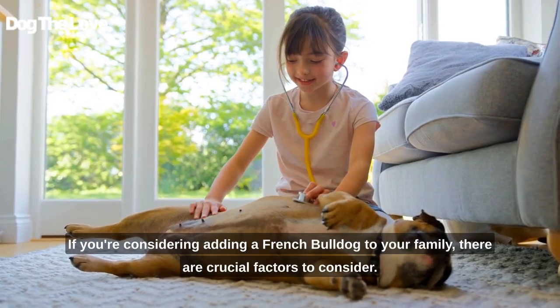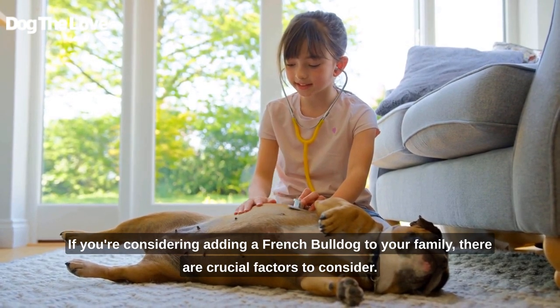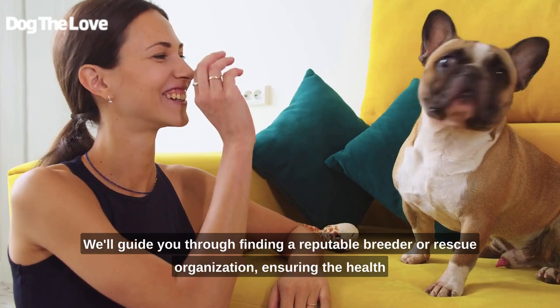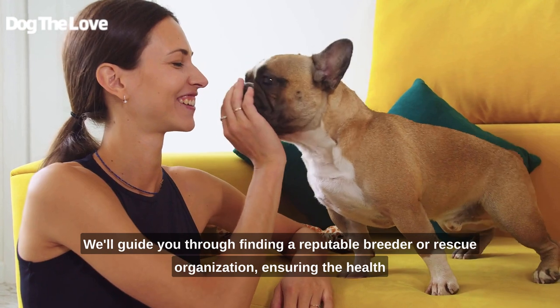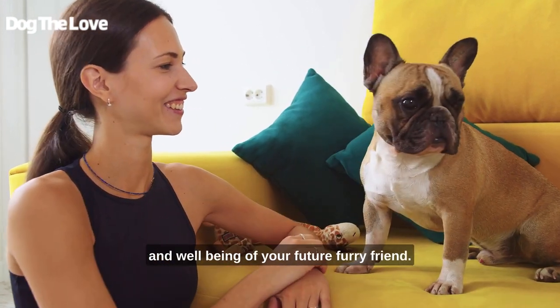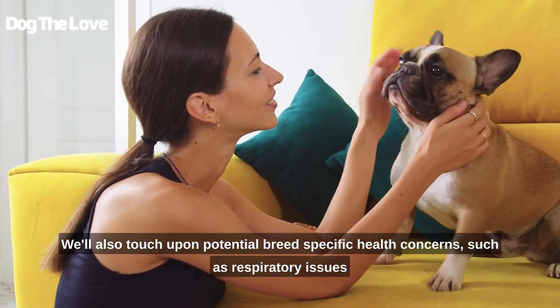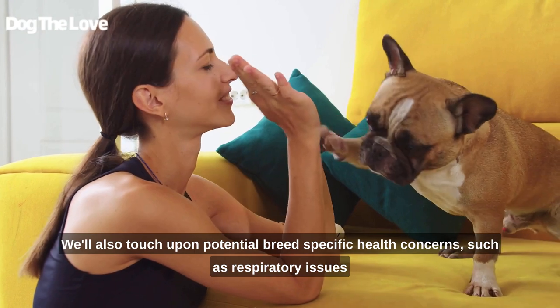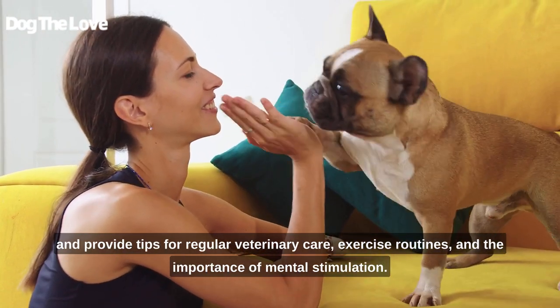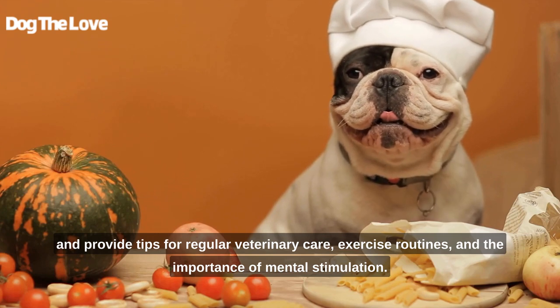If you're considering adding a French Bulldog to your family, there are crucial factors to consider. We'll guide you through finding a reputable breeder or rescue organization, ensuring the health and well-being of your future furry friend. We'll also touch upon potential breed-specific health concerns, such as respiratory issues, and provide tips for regular veterinary care, exercise routines, and the importance of mental stimulation.